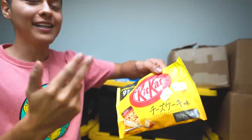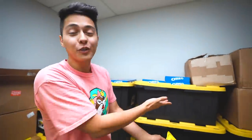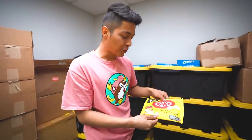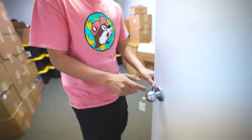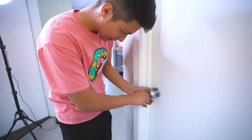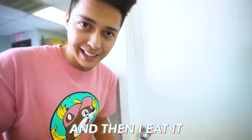He highlights a cool snack: KitKat cheesecake — discontinued but recently brought back, and they're flying off the crates. Currently sold out on the website but more are coming soon. He added a lock to this room's doorknob because his girlfriend was coming in and eating snacks, costing him money.